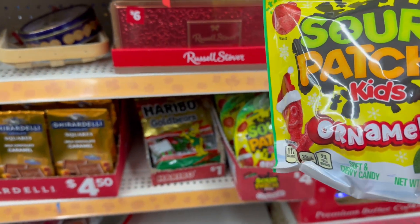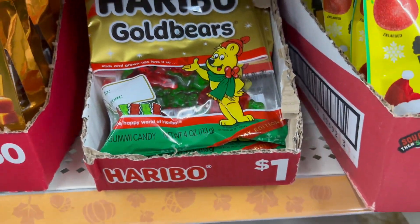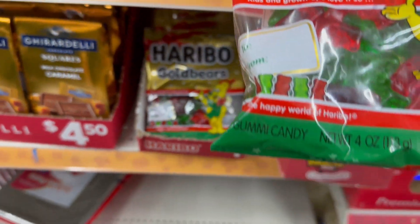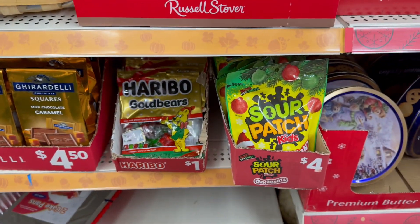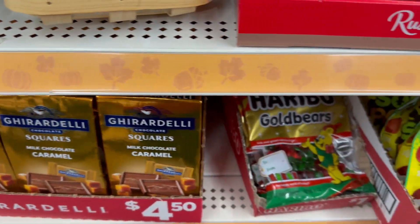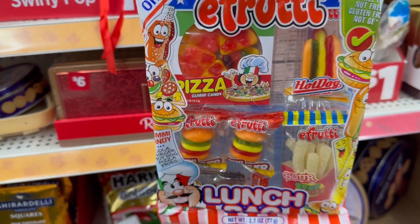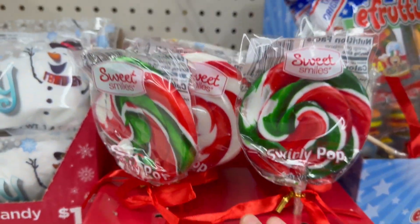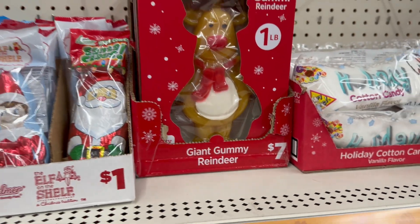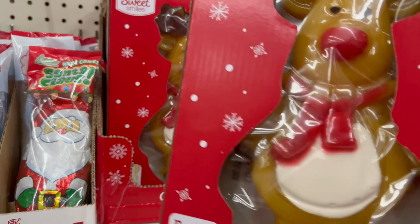They've got big sour patches shaped as ornaments — a ten-ounce bag for four dollars. There are Haribo Gold Bears for a dollar with raspberry and strawberry flavors. They also have gummies shaped like pizzas, fries, and hamburgers, swirl pops for a dollar, cotton candy vanilla snowball-shaped gummies, and a giant one-pound gummy bear reindeer for seven dollars.